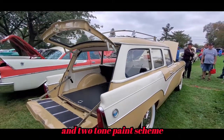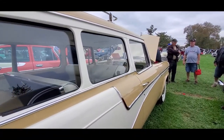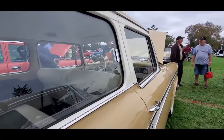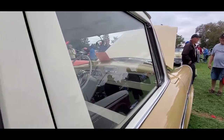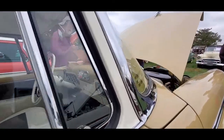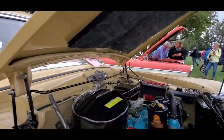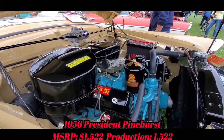That's nice with the rack and everything. This car is just outstanding. This is why I come to Hershey, to see cars like this. Again, a 1956 Studebaker President station wagon.